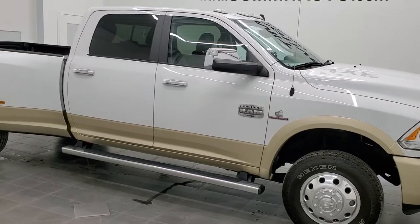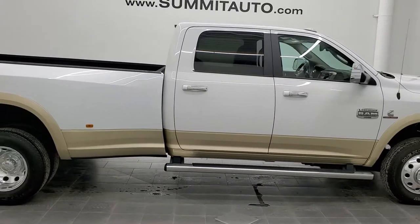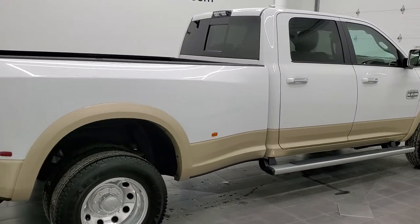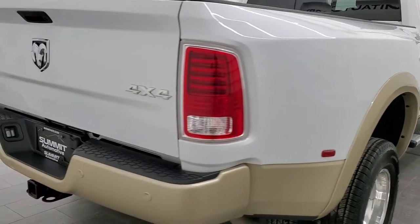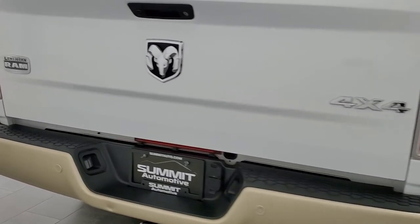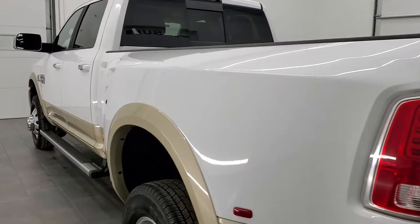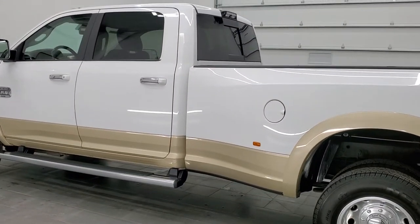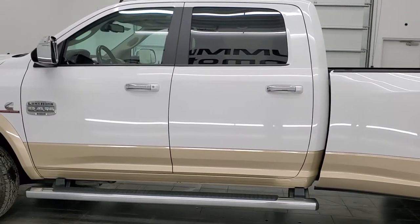Hey, this is Brett, and this 2016 Ram 3500 Crew Cab Long Box Dual Rear Wheel Laramie is stock number 12512Z. We are here at Summit Automotive in Fond du Lac, Wisconsin — your new and used Ram and heavy-duty truck headquarters. This 2016 Ram 3500 has the 6.7-liter high-output Cummins diesel.